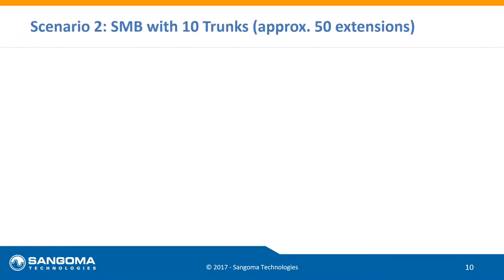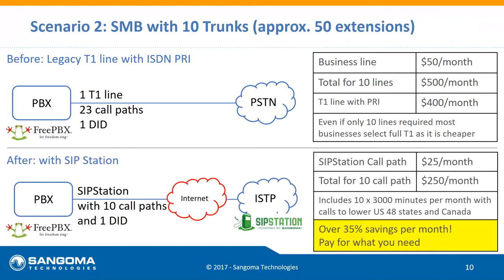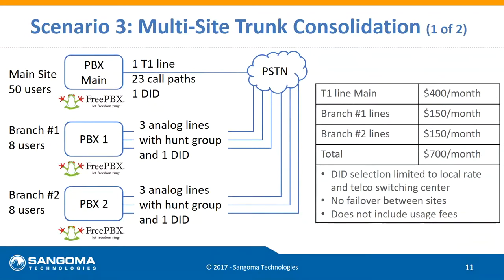For a slightly larger 50-person business, those folks typically go with a T1 — about 23 phone lines banded together — even though they may only need 10 lines, because it sometimes works out cheaper than 10 individual lines. With SIP Station at no contract, $24.95 per trunk, we're looking at 35 to almost 50% savings for that business.